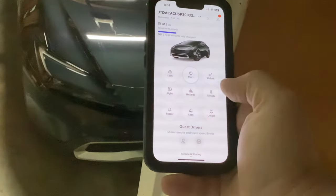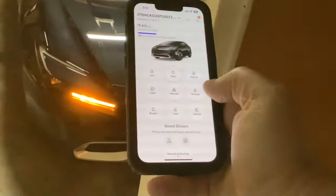You can also see your climate control, which I think is pretty cool. Let me click on that.